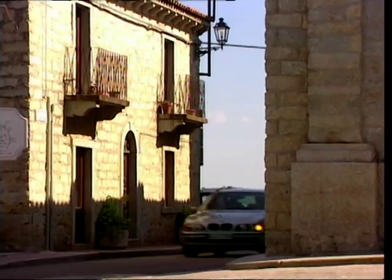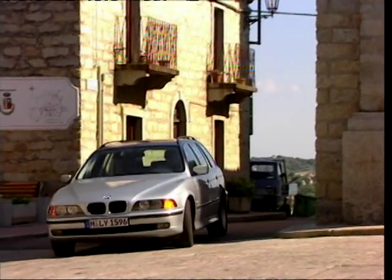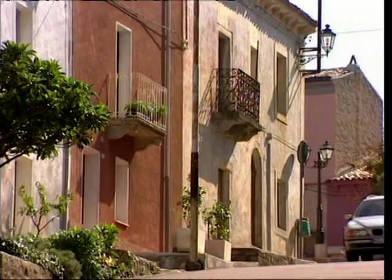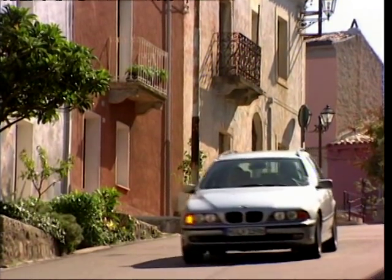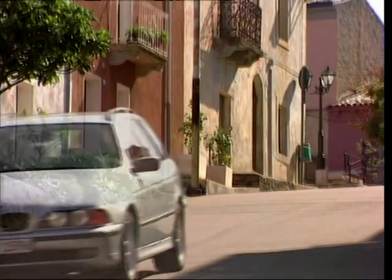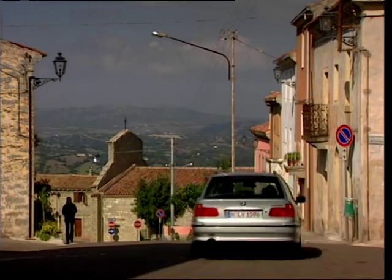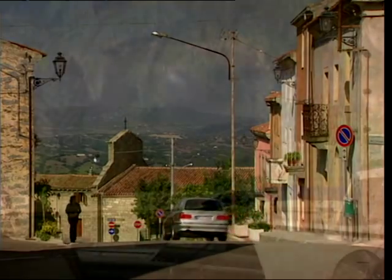Hold it — there's one glaring problem: the boot. It's smaller than a hamster's jock strap. It does have a nice sliding thing on the floor to help you remove heavy items, but this is the top ten of estates, and so far as boot space goes, the 5 Series — sexy as it is — can't hack it. The boot is tiny.